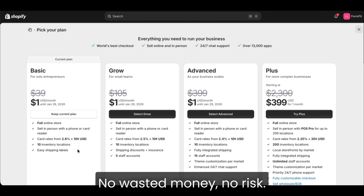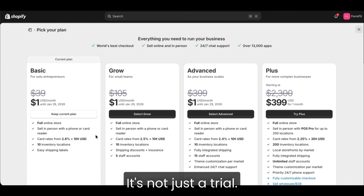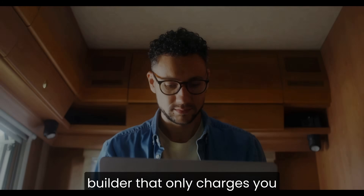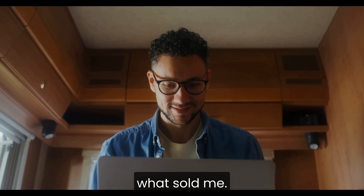No wasted money, no risk. So yeah, I get why people hype it up now. It's not just a trial — it's basically a full store builder that only charges you once you're ready to go public. And honestly, that's what sold me.